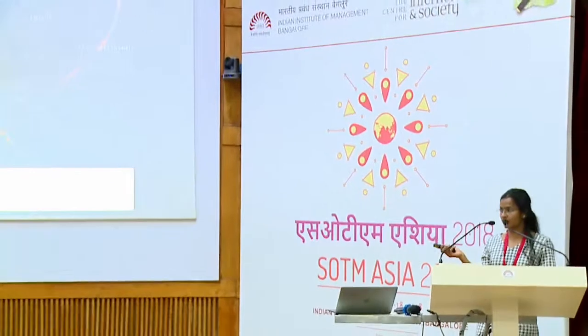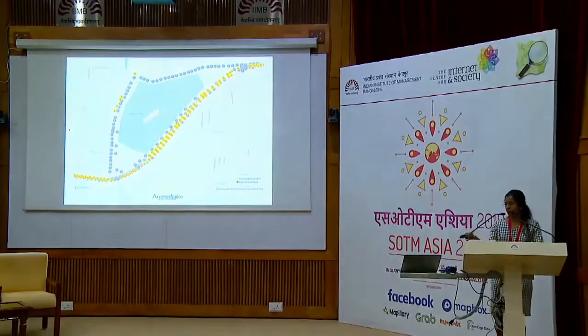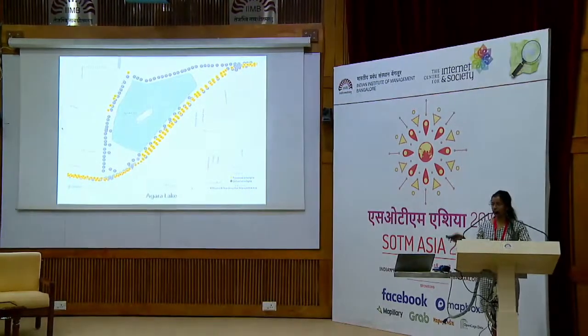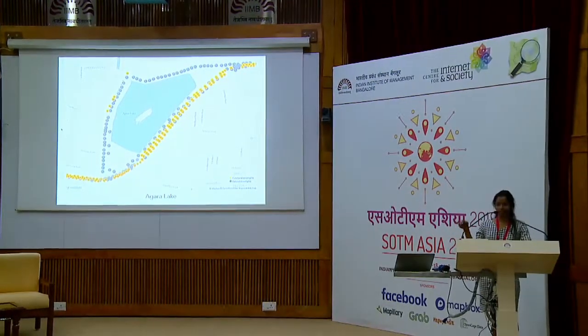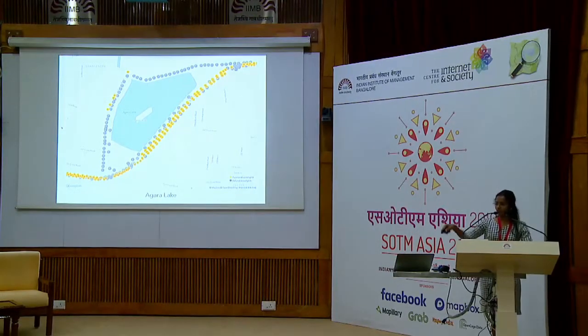You can see parts of HSR near Iblur, which is brightly lit. But the rest — all the way from Marathalli to Iblur — is fairly poorly lit. Looking at Agara Lake, it's a massive lake that comes right next to HSR layout. Just the lights along the water are lit, but everywhere else around the lake, it's completely dark.